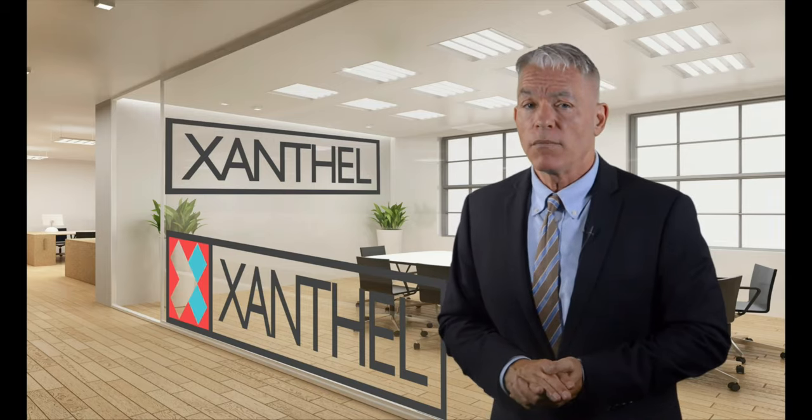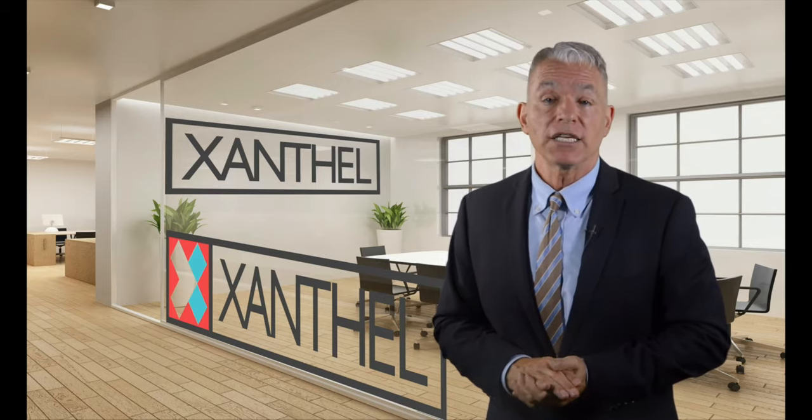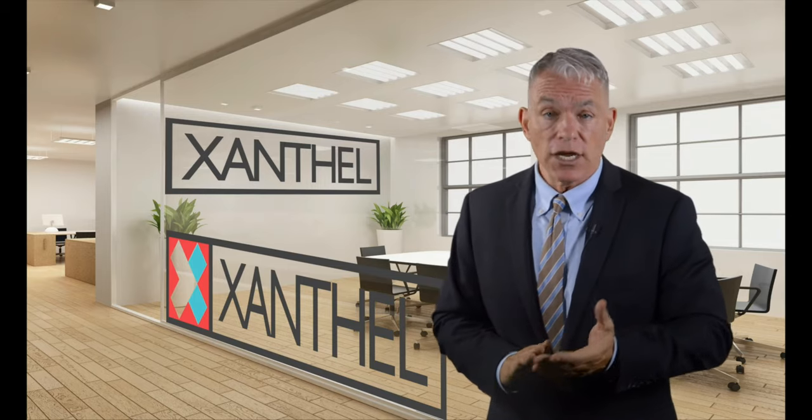If you want more help and advice with xanthoma or xanthelasma, follow the link in the bio to xanthelasmatreatment.com — your resource for helping you understand your skin condition and how to treat and remove it. Remember, you're in safe hands with the Xanthel team.